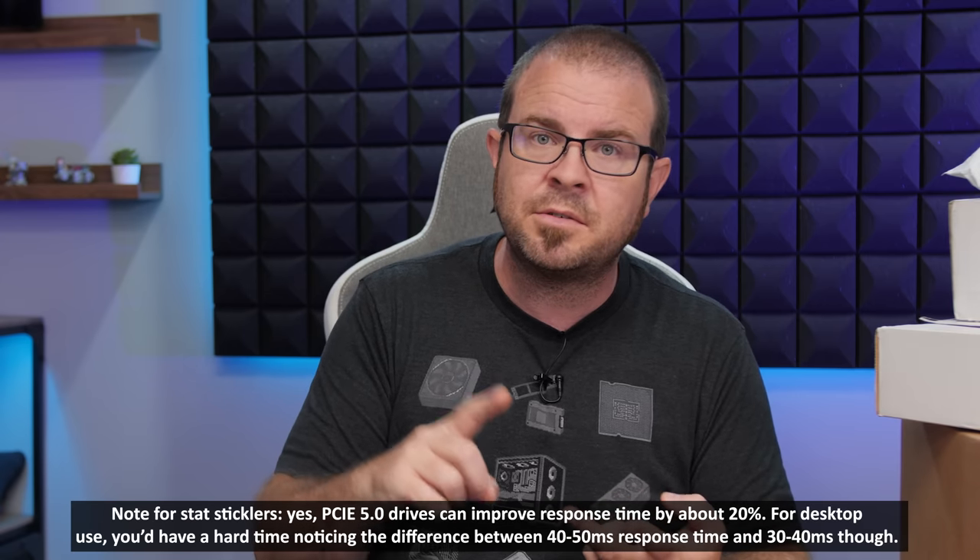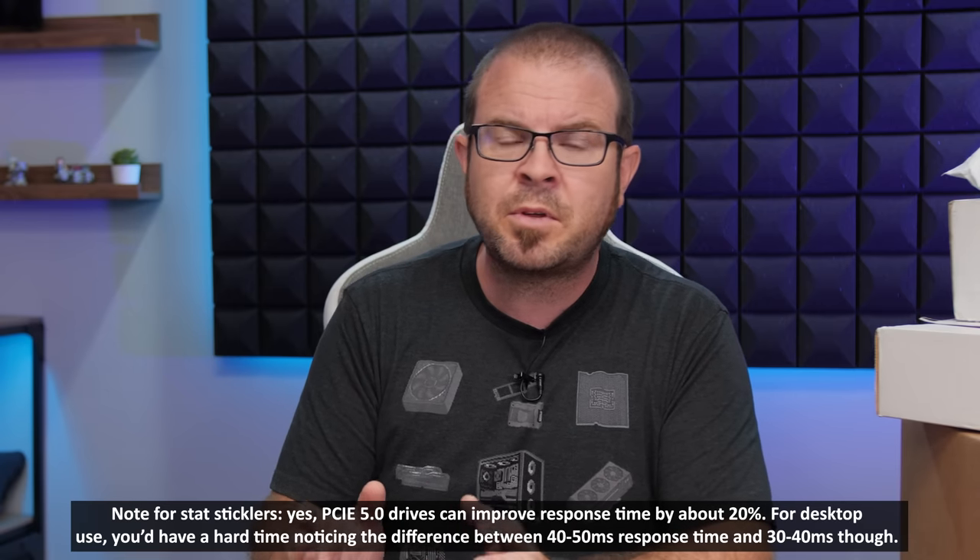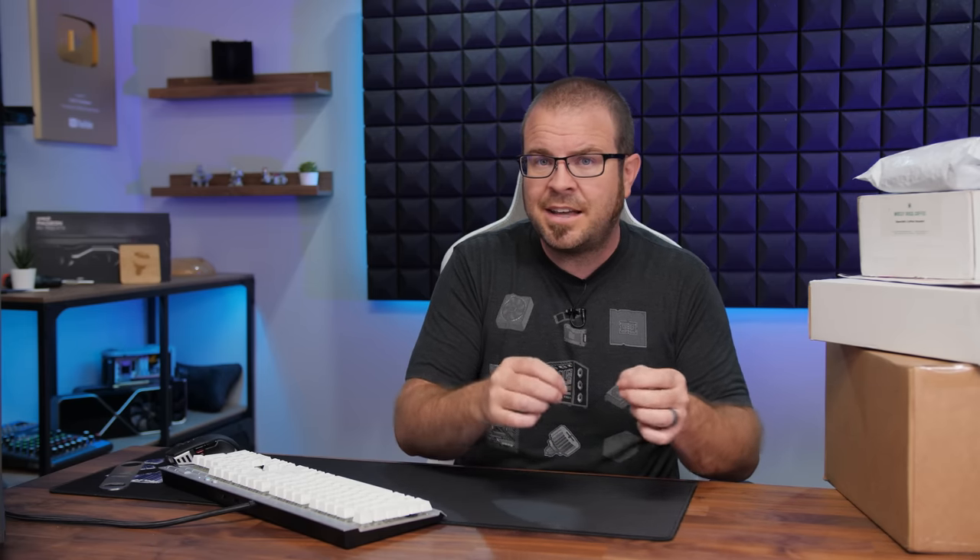When considering SSD speeds, there's more than one metric. Sequential read/write speeds are where PCIe 5.0 drives shine - going from 3-6 GB/s on 4.0 up to 10-14 GB/s on 5.0. But there's also response time, which measures how quickly the SSD can return a small amount of data. Response time has largely stayed the same from PCIe 3.0 to 4.0 to 5.0. For a gaming PC, you're actually not going to benefit much from PCIe 5.0 sequential speeds - you'd probably be better off with two less expensive PCIe 4.0 drives.